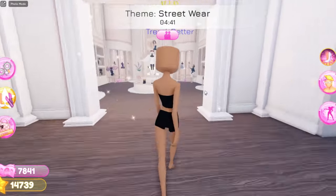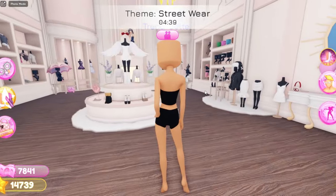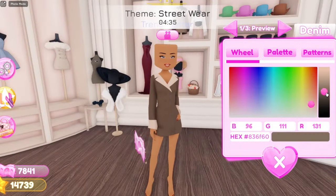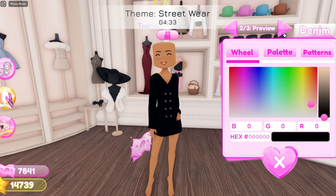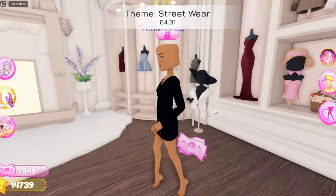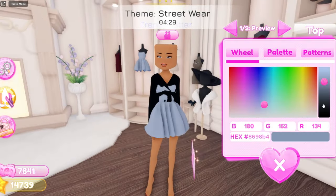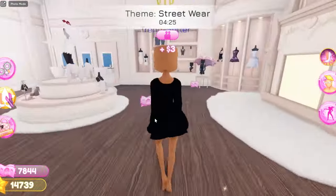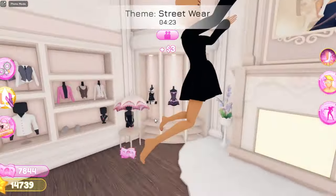So now for the next outfit hack, it is in the VIP section. What you're going to do is grab this little blazer right here and we're going to have it in all black. Now you're going to grab this baby doll dress and we're going to have it in black. Now you have this adorable blazer dress — it looks so cute and I love it so much.